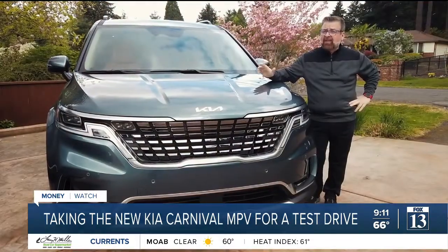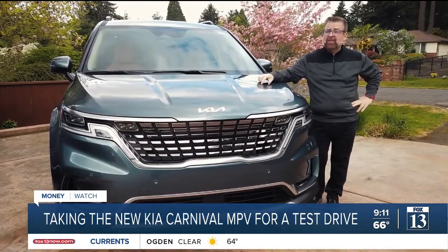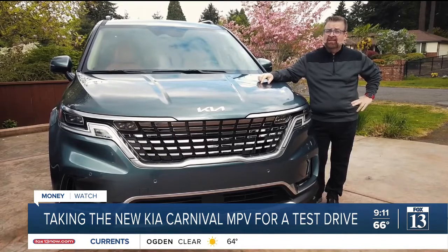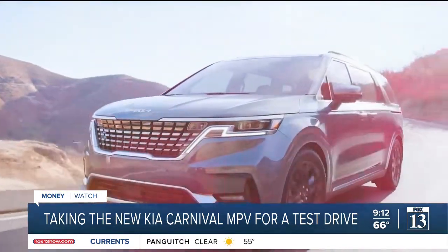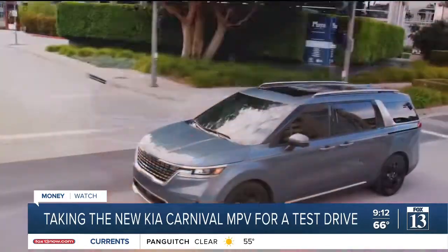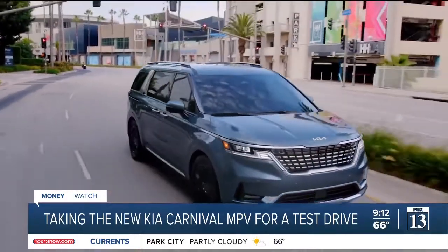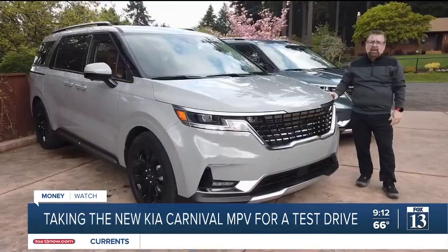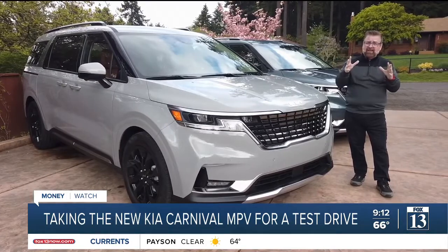Now just like the Kia Telluride, this vehicle was designed in California and it's absolutely eye-catching. This is the first time that I've ever been in a not-minivan — because if I say minivan, the Kia police will come and find me — and people stop and give me a thumbs up or do a double take. Now there are a few design elements for me that stand out in this vehicle.